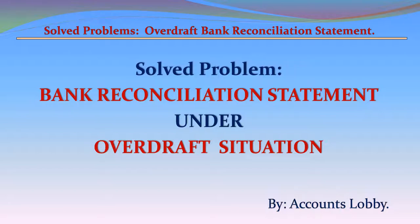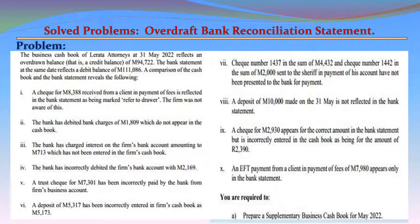Solved Problem: Bank Reconciliation Statement Under Overdraft Situation. The business cash book of Lerata Attorney as at 31 May 2022 reflects an overdraft balance — that is, a credit balance — of M94,722. The bank statement at the same date reflects a debit balance of M111,086.